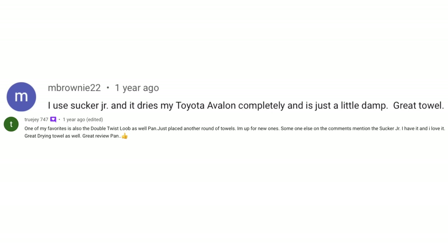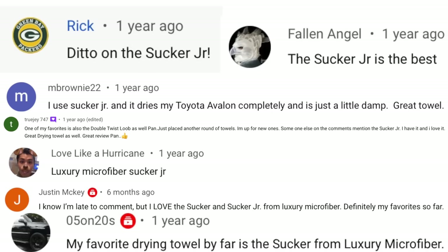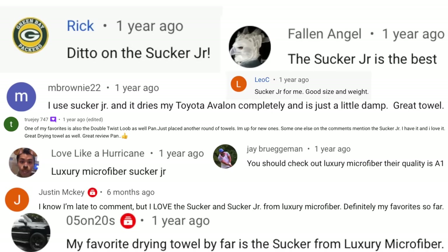In the past — I think it was about a year and a half ago, depending on when this video is live on my channel — I had done a video called 'What is the Best Microfiber Drying Towel.' In that video there were a few standouts, and back then I had not tried these yet. Eventually a bunch of you said you have to try the Sucker towels from Luxury Microfiber.